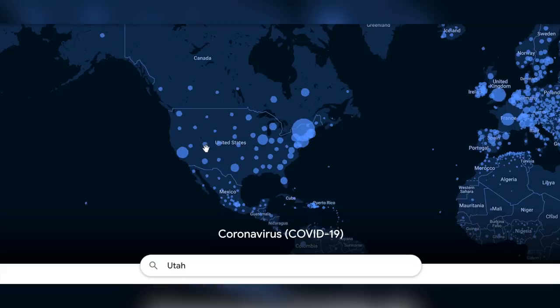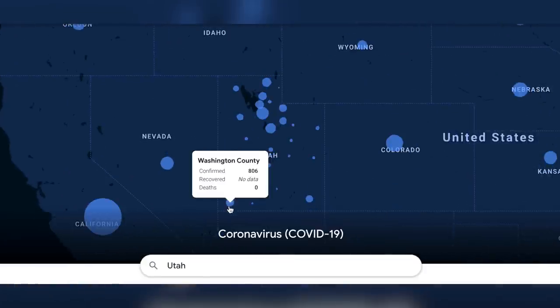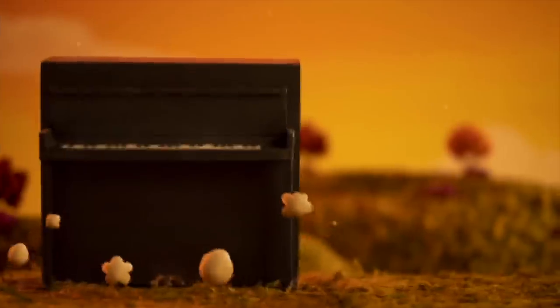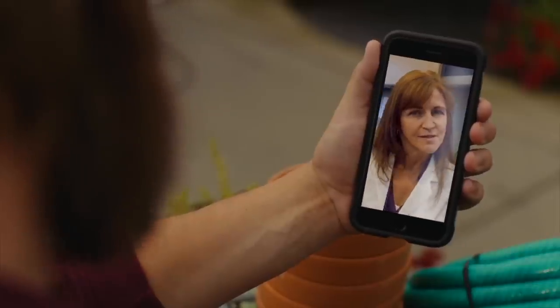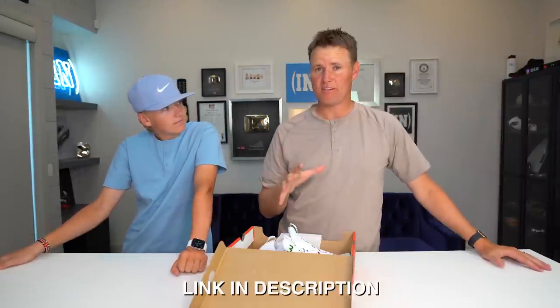COVID-19 has been quite a challenge for all communities around the United States, even here in Utah. Despite all the challenges, it is reassuring to know that Intermountain Healthcare is open and ready to safely care for you. Don't delay important healthcare needs — if you have tightness of chest, shortness of breath, or signs of a stroke, get checked out. They're prepared to care for you in a safe, clean, sanitary way. Intermountain Healthcare offers video visits, drive-through visits, and COVID-19 testing centers outside their hospital. Click the link in the description to learn more about their Always Here For You campaign.